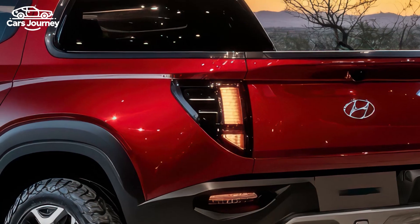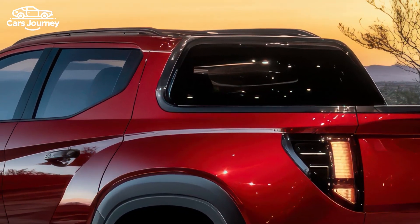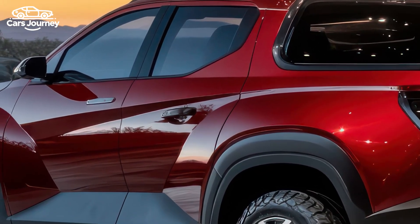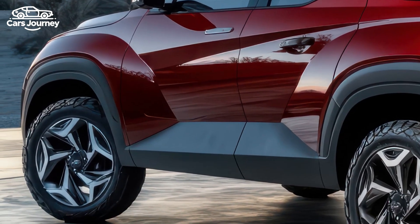When not being used for work, the Santa Cruz offers a smooth ride, a quiet, stylish cabin, and lots of tech features, much like the Tucson SUV. However, it is slightly more expensive than its main competitor, the Ford Maverick.